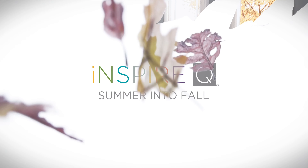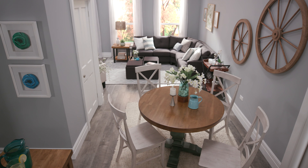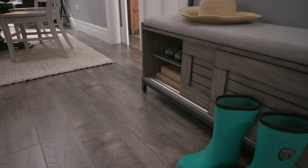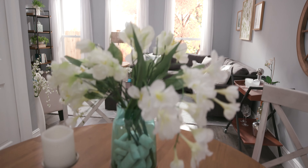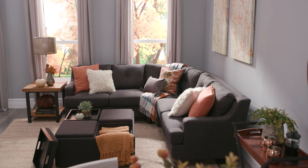Fall has arrived and I'm here to show you how you can transform your home from summer to fall. Time to put away your flip-flops and trade them in for some boots. Light linens and white florals were great for summer nights, but it's time to spice things up with some warm fall textures. Let's get started!